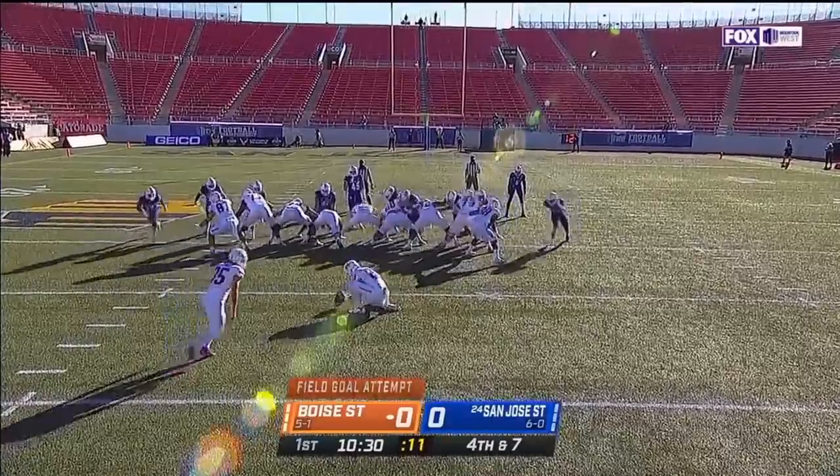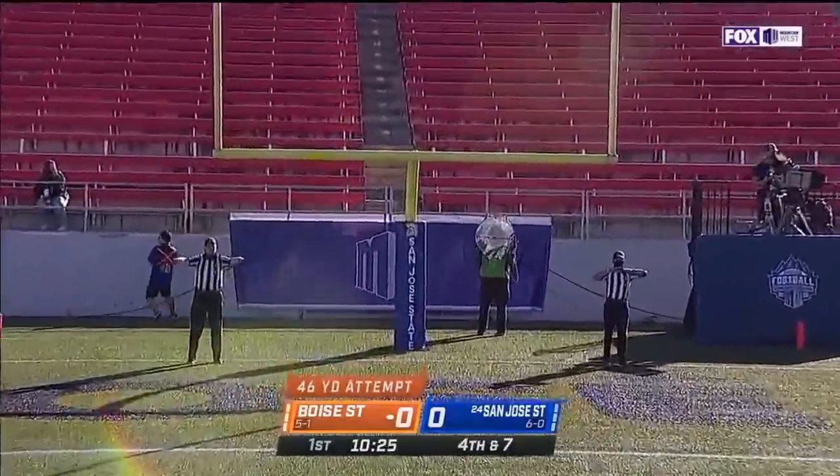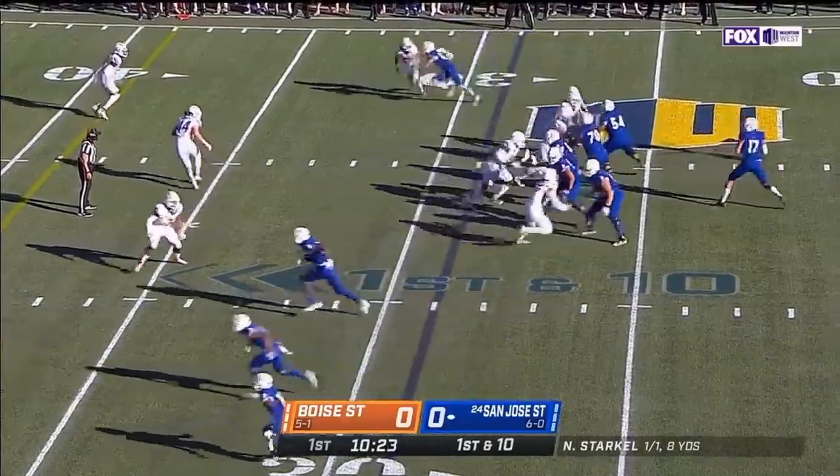A 46, 47-yard try from Thomas, and it's no good. Don't let him run by on that first drive, and it didn't happen.